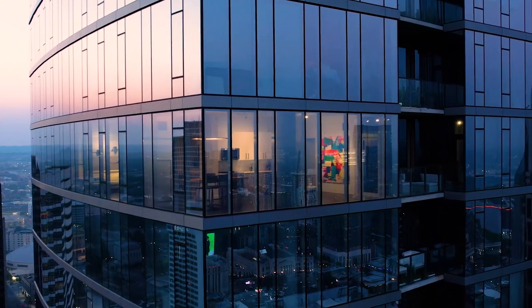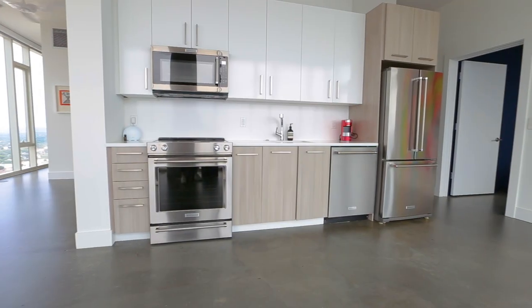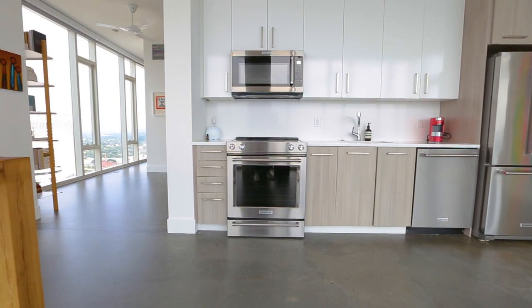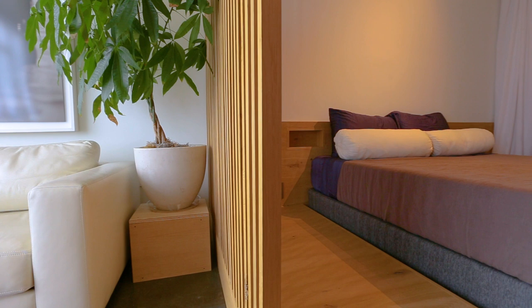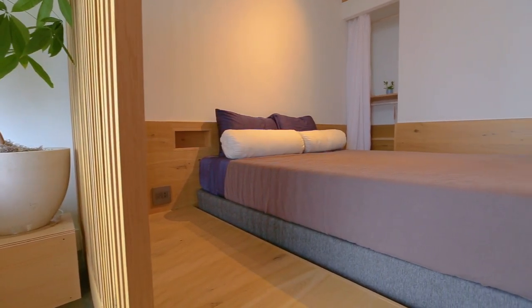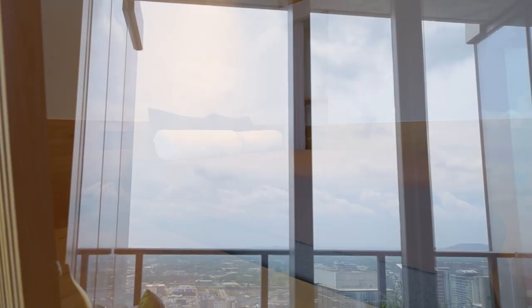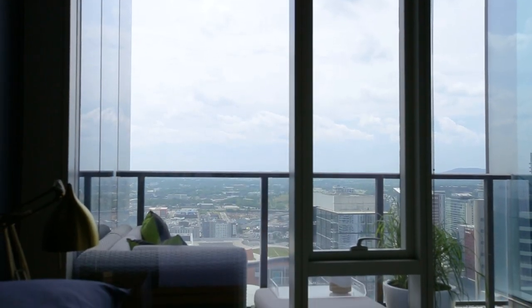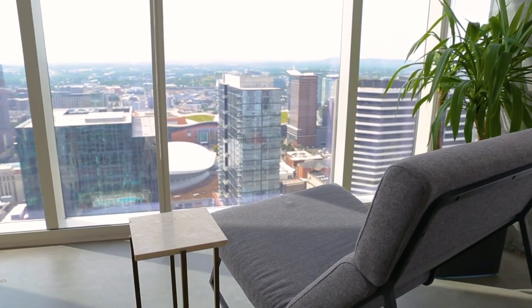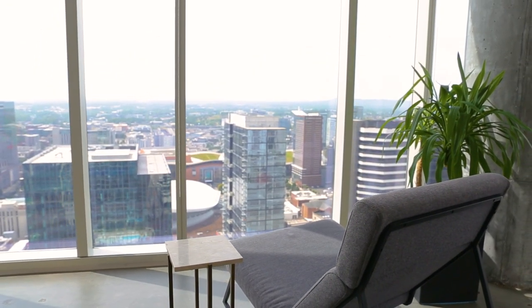I eventually acquired a condo adjacent and combined the two. We did about a year-long renovation and connected these two condos, turning it into a very beautiful open layout that is really unparalleled in the city of Nashville. The concept behind the remodel was really to allow the natural light and the beauty of the views to stay as unobstructed as possible.